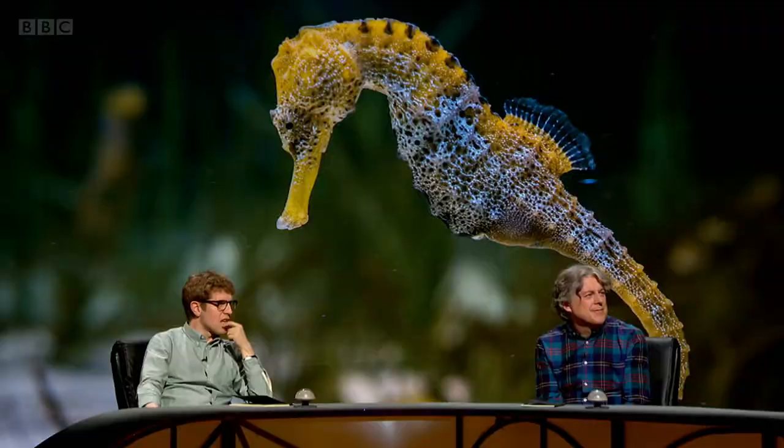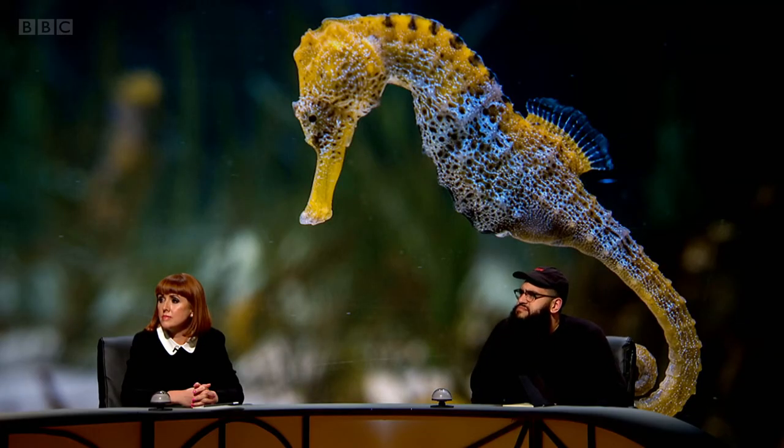They are extraordinary swimmers, but it takes a lot of effort. They have to beat that dorsal fin 30 to 70 times per second in order to propel themselves along, and if they're in a stormy sea, they can easily die of exhaustion.